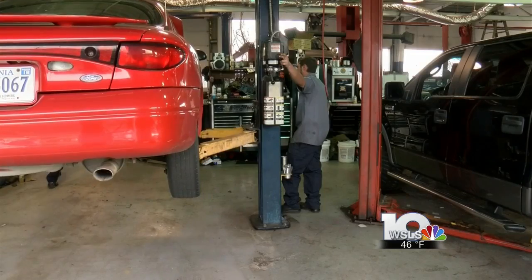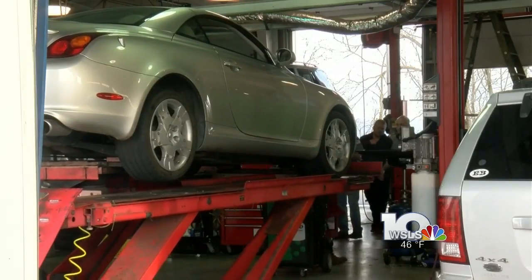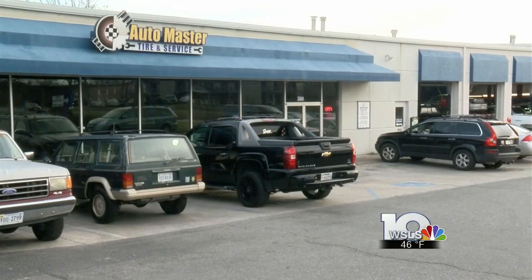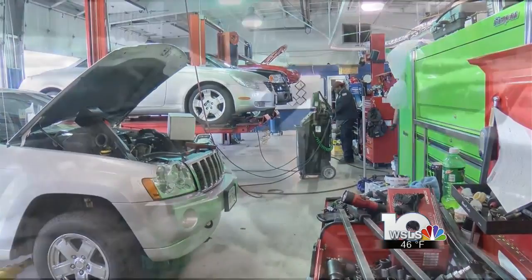Mechanics say during winter they come across many problems. A really common one is someone will have a leaky water pump. Rob Fain is a mechanic with Auto Master, a repair shop in Blacksburg. He says there are a list of things you can do to make sure your car is running smoothly when it's cold outside.